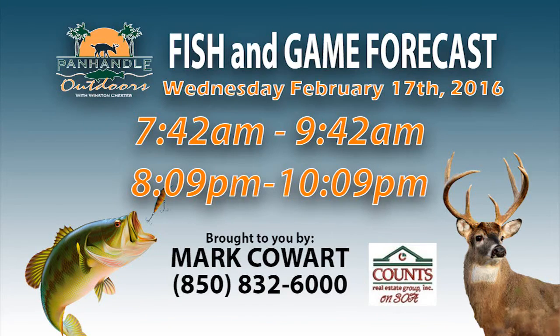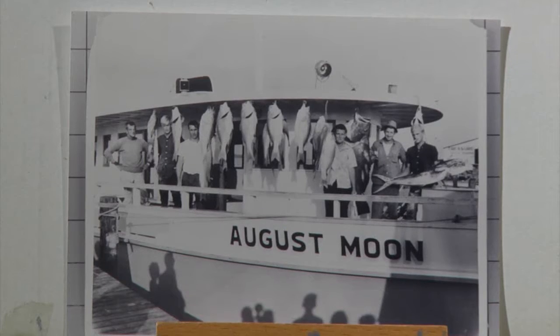Welcome back. I didn't mention — I don't want my cousin's state record broken anyway. So let's take a look at Fishing Game Time brought to us by Mark Coward of Council Real Estate. Our prime time is 7:42 to 9:42 this morning and this evening 8:09 to 10:09. Last week I showed some old pictures that I didn't put in the book. I had a stack of old pictures and one of my viewers called and helped me identify this one — the August Moon.